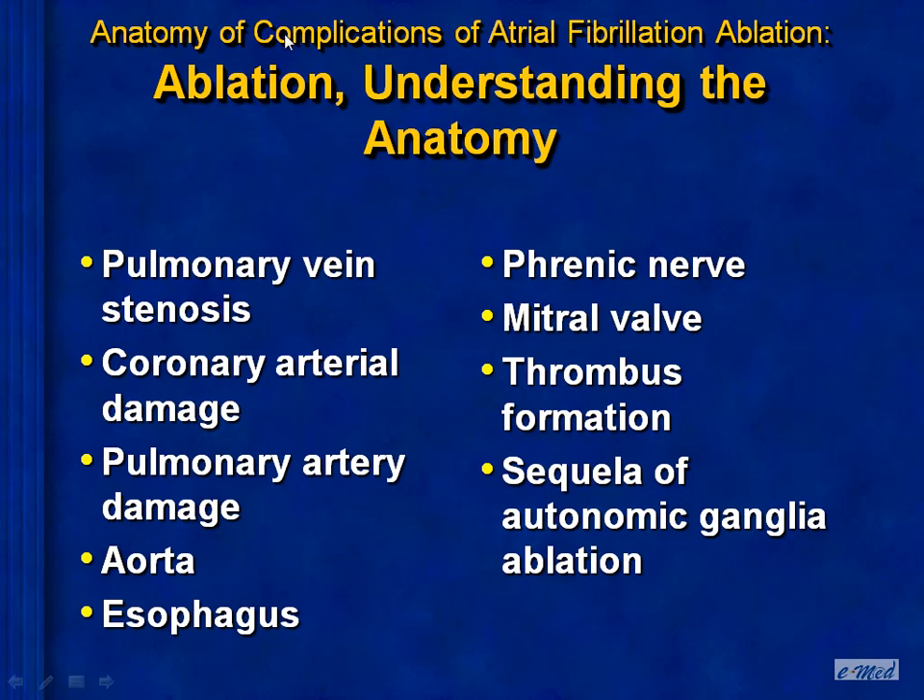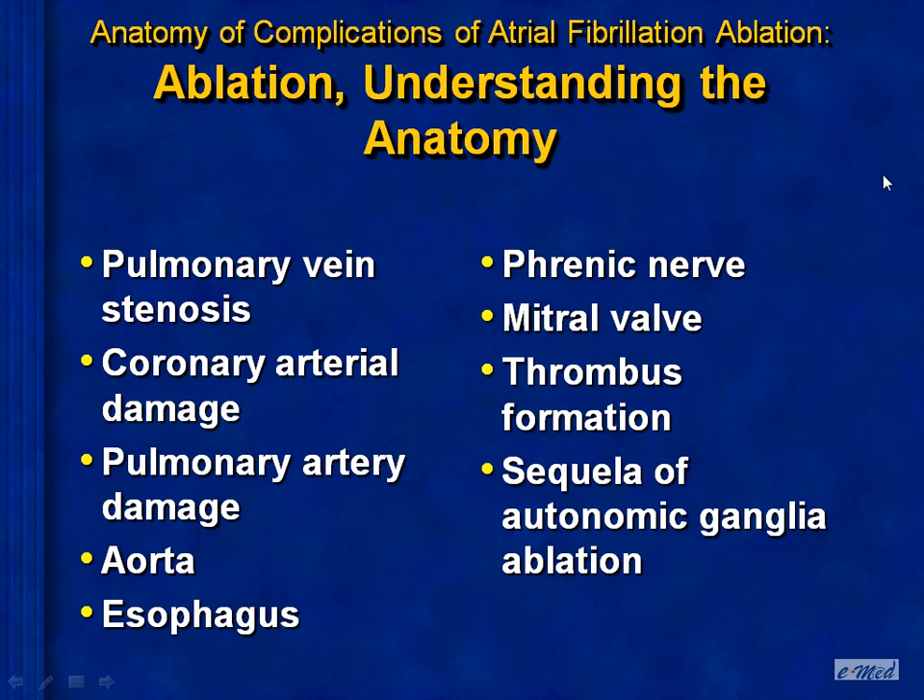Two challenges remain. One is that this approach does not work satisfactorily in patients with persistent atrial fibrillation. The second involves issues related to the invasive nature of these approaches and the production of complications. I'll briefly review advances in dealing with these two present difficulties.